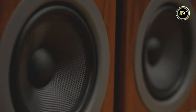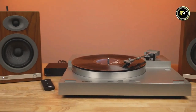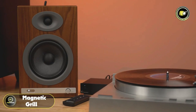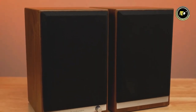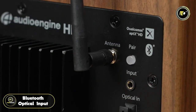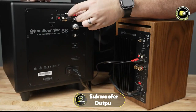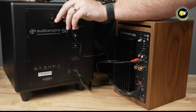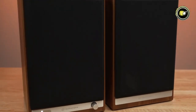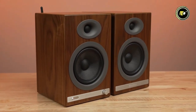Available in premium finishes such as satin black, real wood walnut veneer, or high-gloss white, the HD 5 adds a touch of elegance to any space. Its brushed metal hardware and removable magnetic grilles allow for customization, ensuring it fits seamlessly into your aesthetic. With flexible connectivity options including Bluetooth, optical input, RCA inputs and outputs, stereo mini-jack input, and subwoofer output, the HD 5 adapts to your needs effortlessly. Priced at $549, the Audio Engine HD 5 is an investment in premium sound quality and versatility that will elevate your listening experience to new heights.